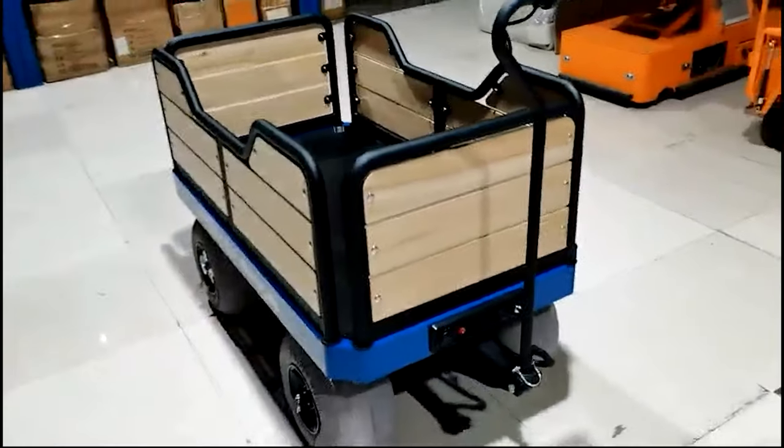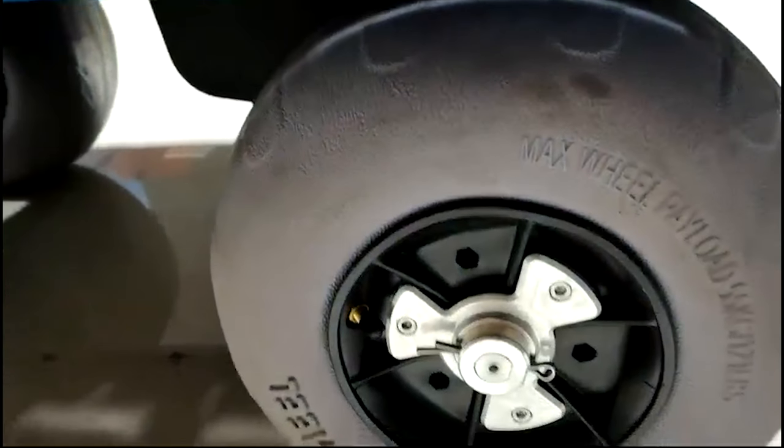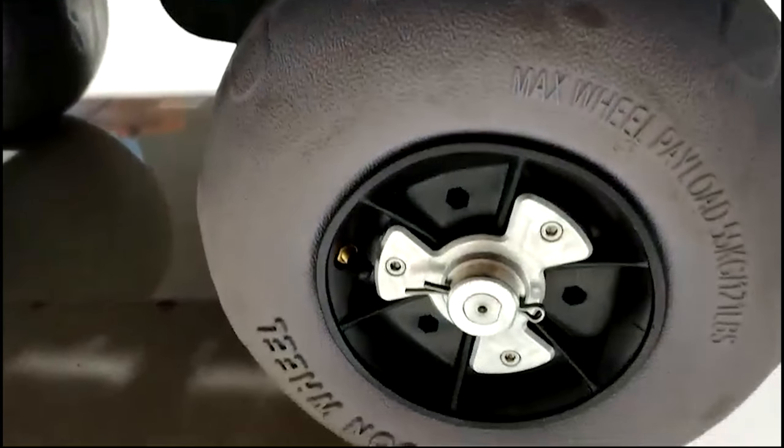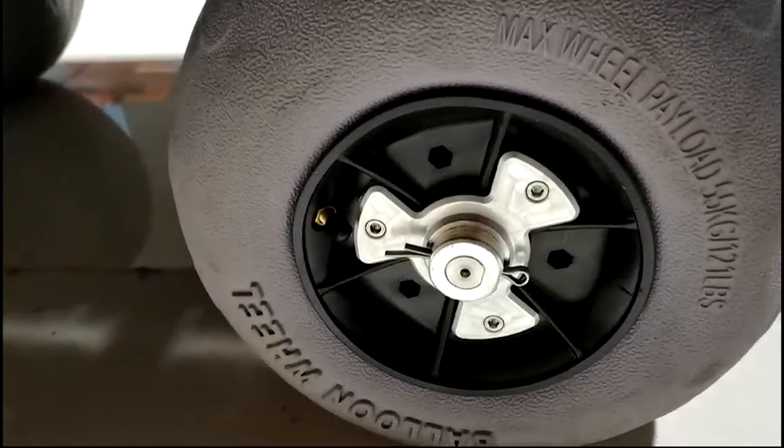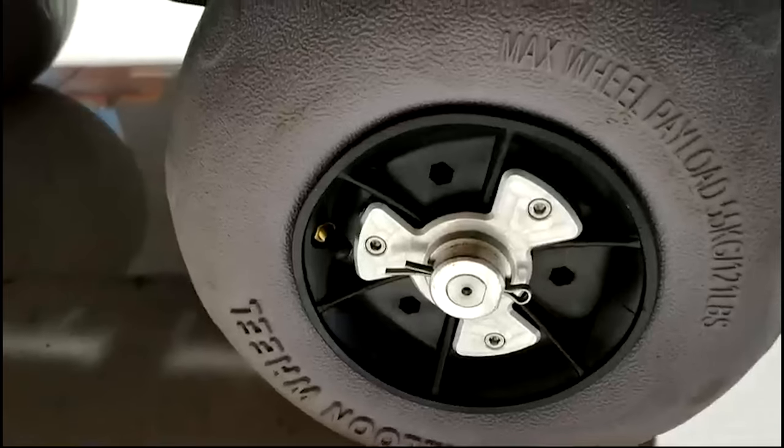We've made some cool updates to some of the features that are worth noting. First, we modified the wheel connection so that multiple wheel brands can be used on the wagon. The rear wheel hub, which is shown here in aluminum, will be oxidized black in mass production so it will match the rim color.